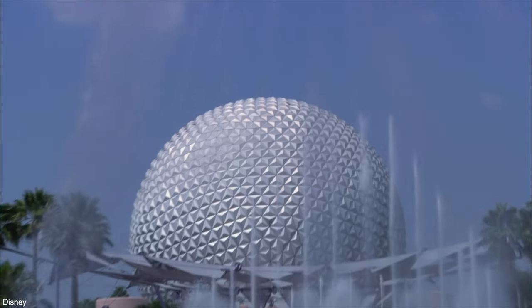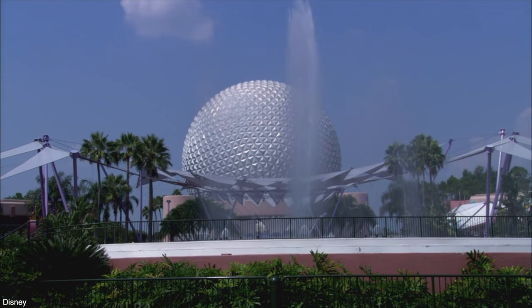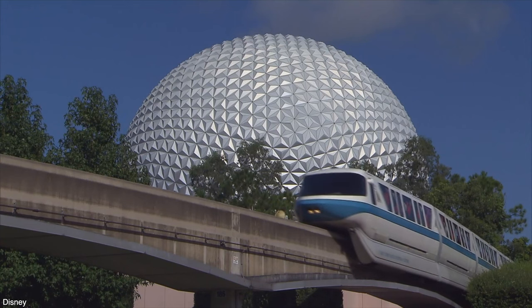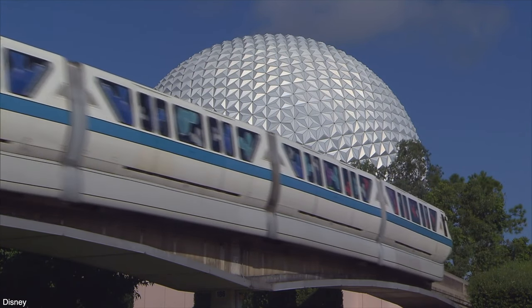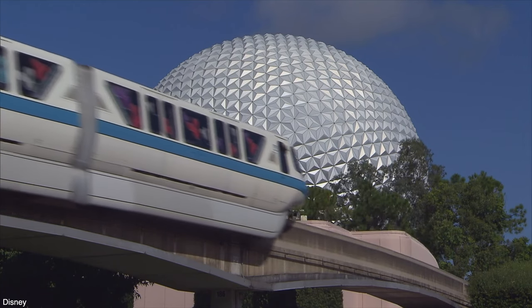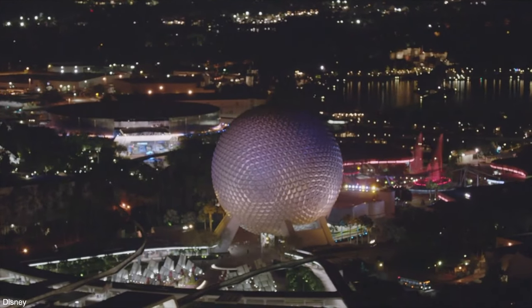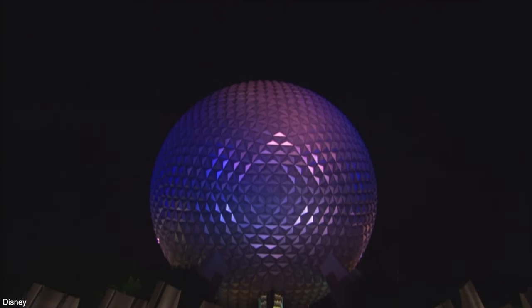Construction took 26 months, and it was originally sponsored by Bell Systems between 1982 and 1984. When it was broken into smaller companies, the parent company AT&T became an independent company and sponsored Spaceship Earth from 1984 to 2004. Between 2005 and 2017, the German company Siemens was the sponsor of Spaceship Earth, but as of this recording, there is no current sponsor for the attraction.